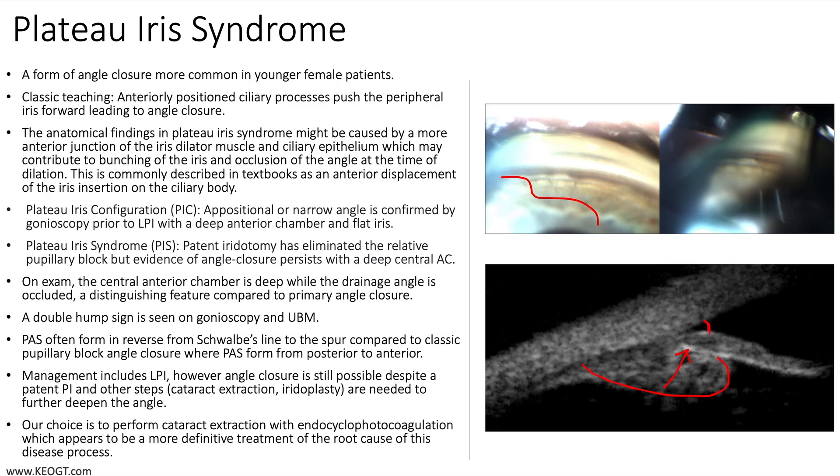Consider visiting keogt.com for more educational material, as well as the YouTube channel which contains all of the One Slide in 5 Minutes lectures. You can also get in touch on Twitter or Instagram. Thank you very much.